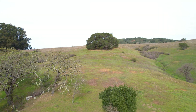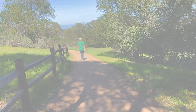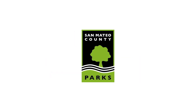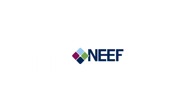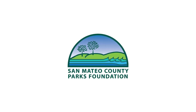We hope you enjoyed this virtual tour of Edgewood Park and Natural Preserve. We'll see you next time.